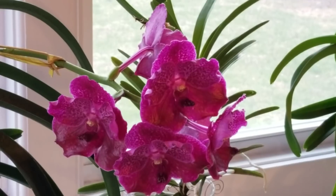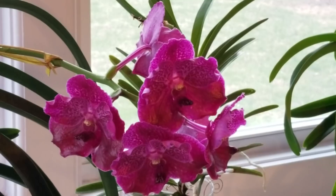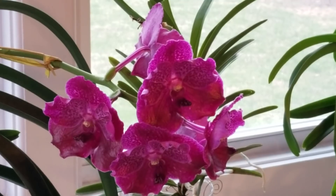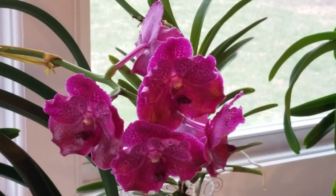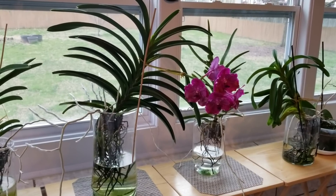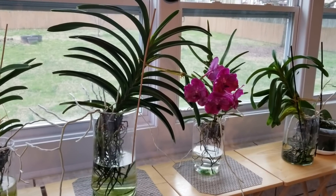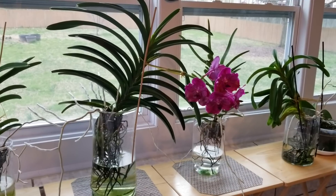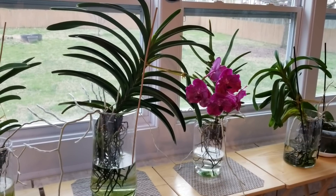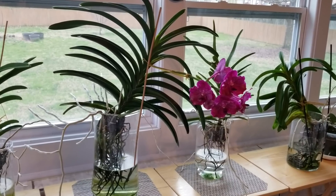This is Vanda Robert's Delight Garnet Beauty, completely bloomed out. Absolutely love this Vanda and the plant itself is just beautiful. I'm going to back up and show you what this looks like — the entire plant. The roots that you see going outside the vase go all the way down to the floor of my sunroom. So it's rather interesting when I'm draining these vases; I have to be careful with the roots, but definitely worth it. I absolutely love this Vanda.